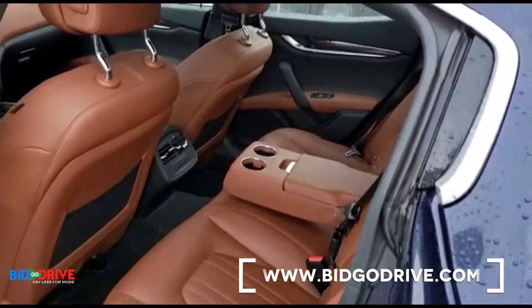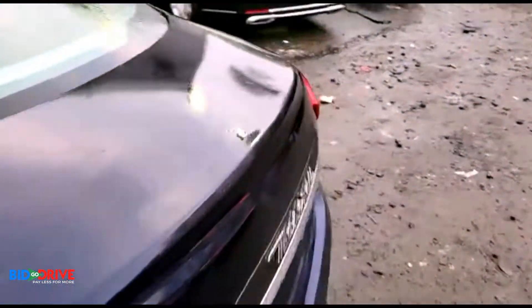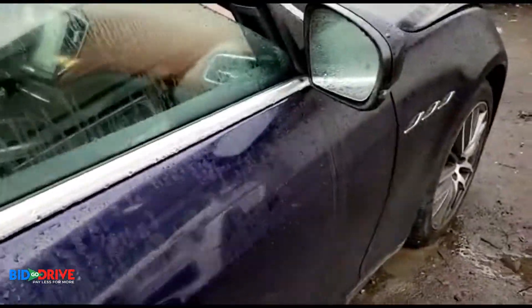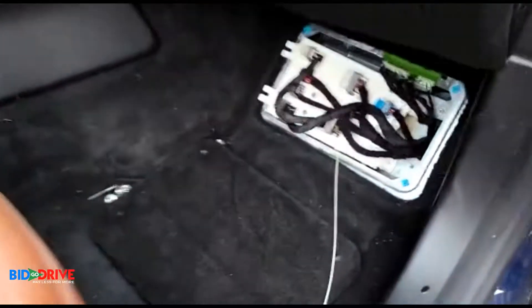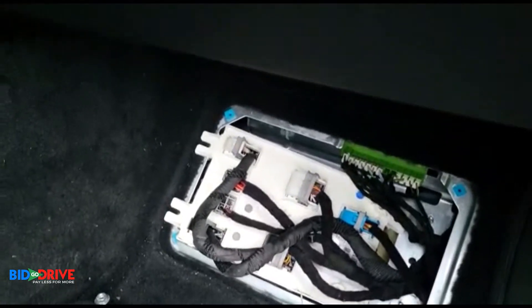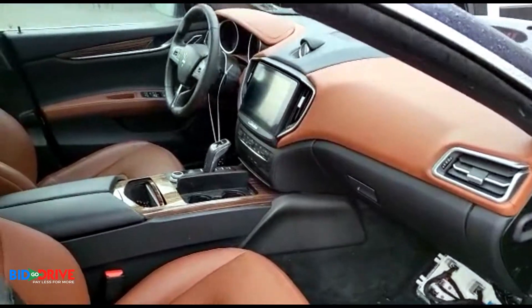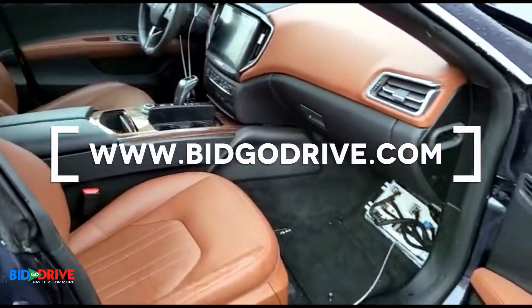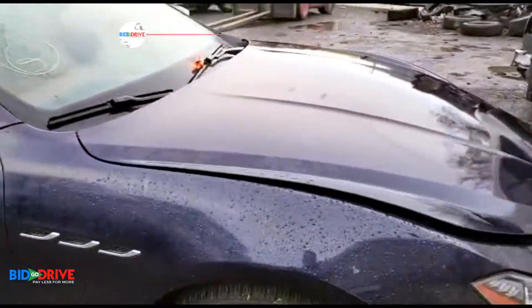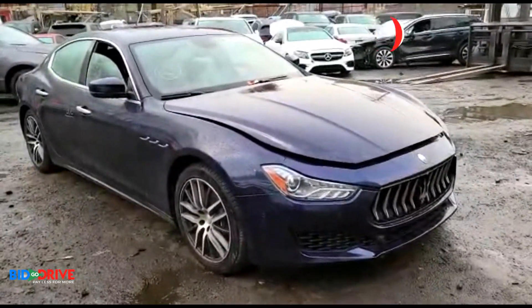We should be able to get this vehicle running and driving. Our guy is cleaning the contacts to get the vehicle to power up. Once we get it running, we'll post an update video showing how far we got. It would make a nice builder project for somebody looking for an affordable Maserati. Thanks for watching.